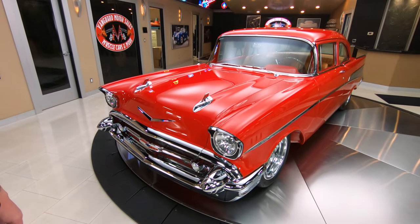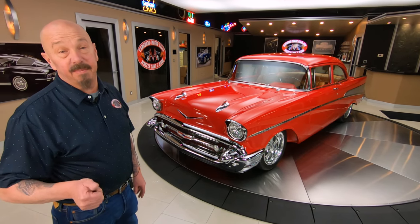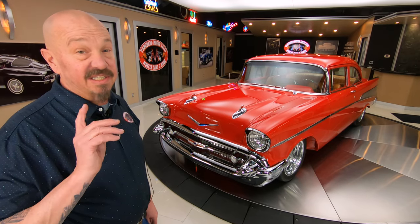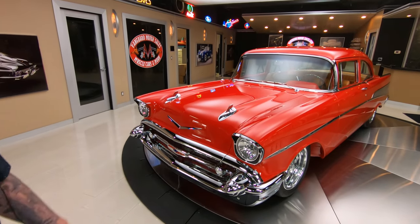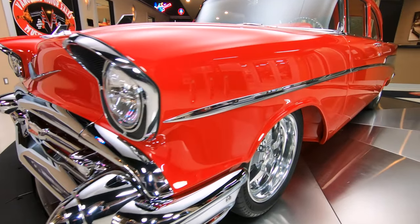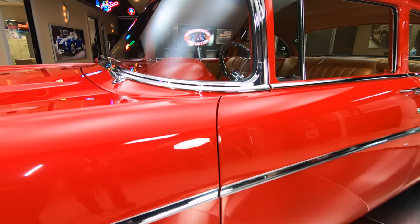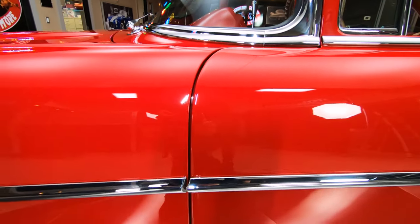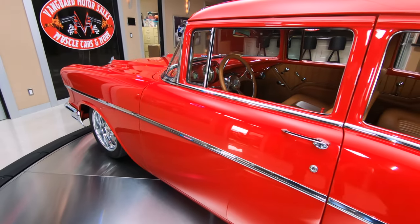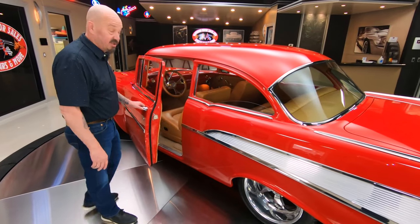All the aluminum is polished on this thing. You've got to watch the whole video because we're going to put it up in the air and show you the bottom side too. As you look down the side of it, look at the bodywork — straight as an arrow. Look at the fitment on the door. All the lines look good. It lines up nice with the front fender, the quarter panel, and the rocker. Just everything about this thing is absolutely gorgeous.